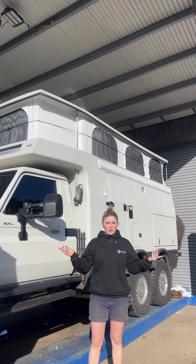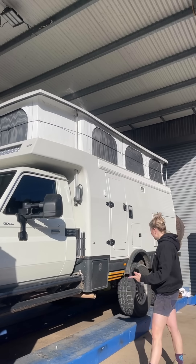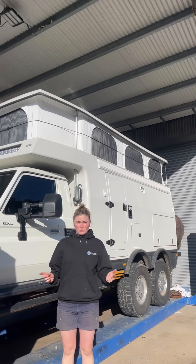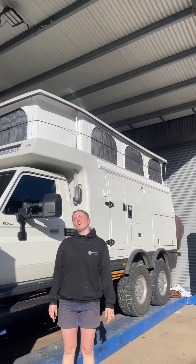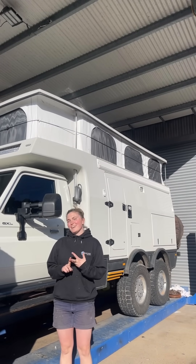Hey guys, today we're down here at Earth Cruiser HQ. We've got our Land Cruiser 79 6x6, and today we're talking all things batteries. Wondering how long your Earth Cruiser can last off-grid? Well, it all comes down to batteries, solar power, and what you're running day to day.